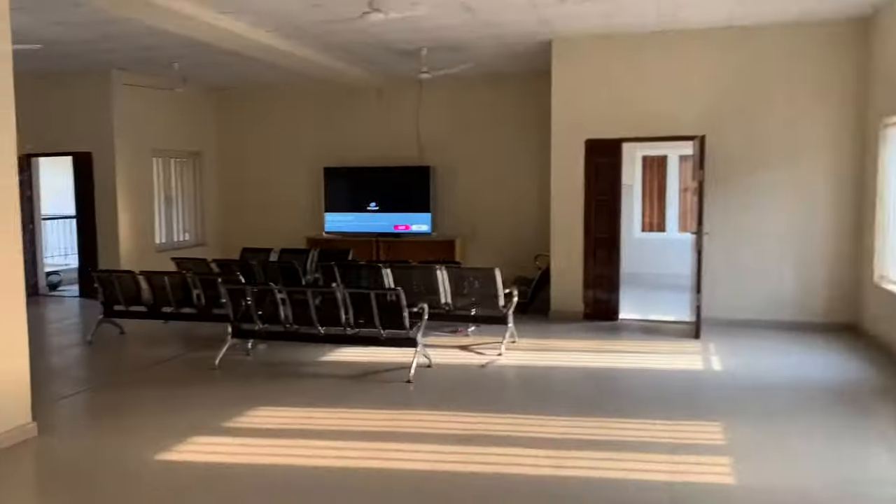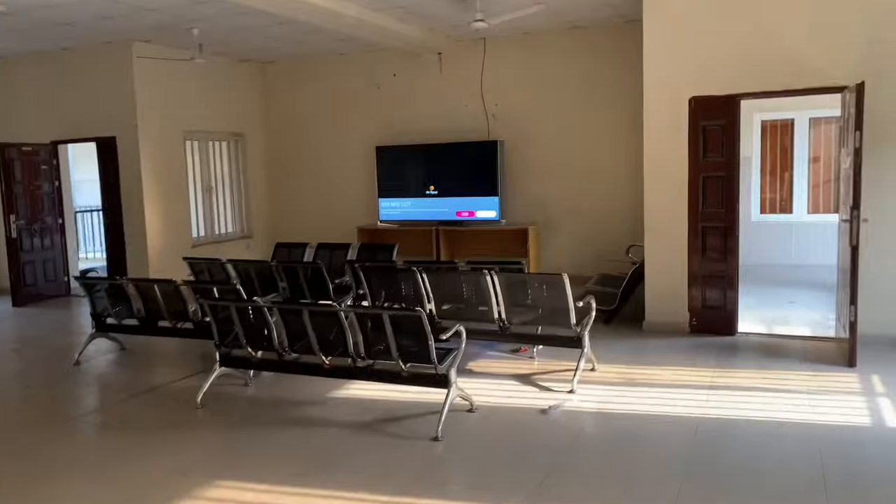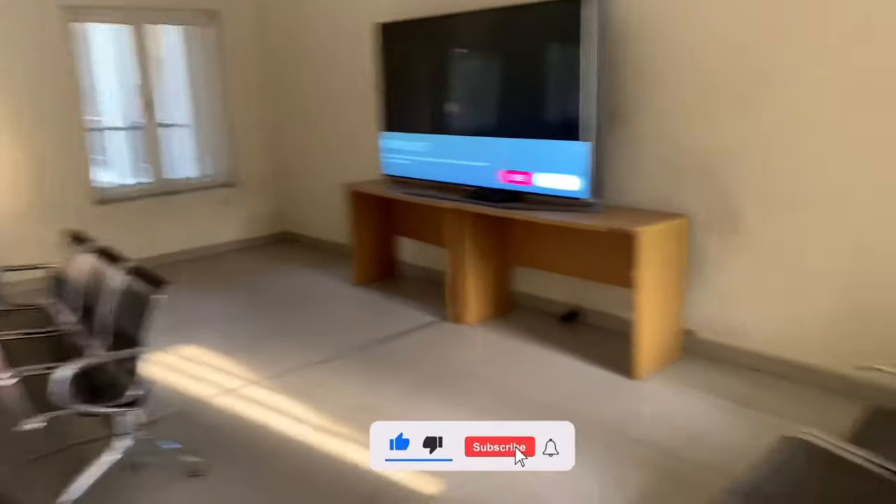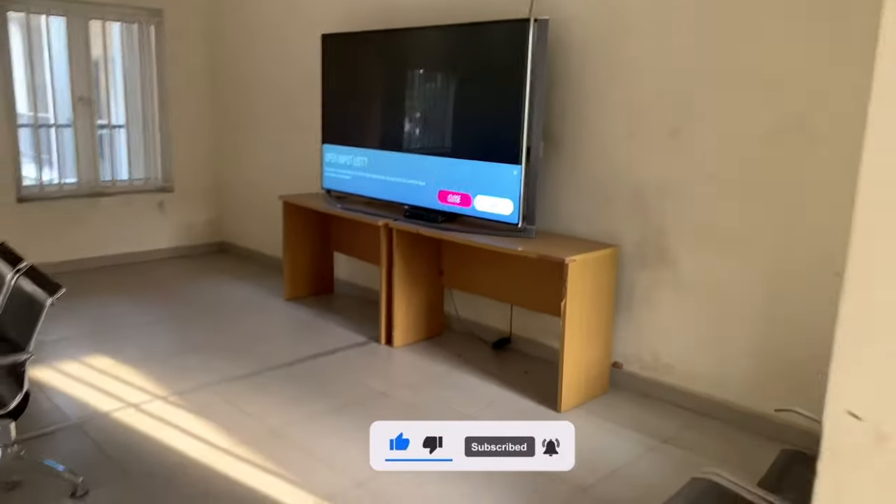This is what the common room looks like. We have a TV here — most students come here to relax and watch TV. We have DSTV here as well. And this is my room.